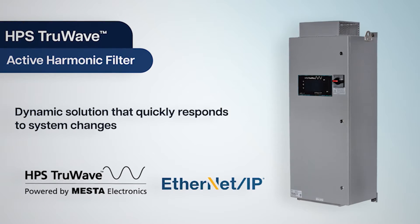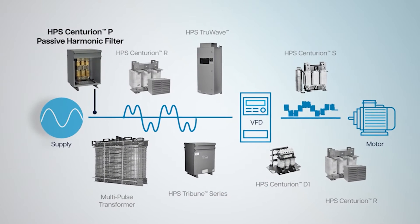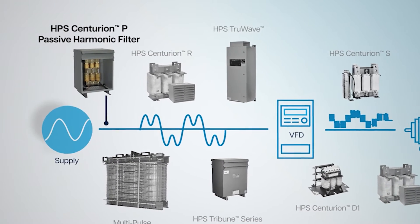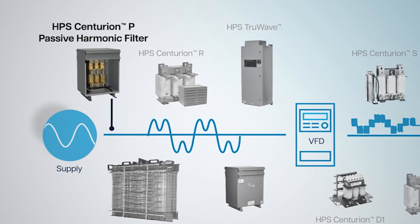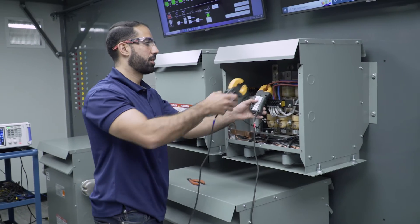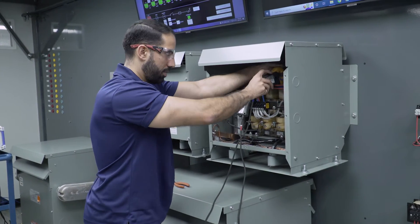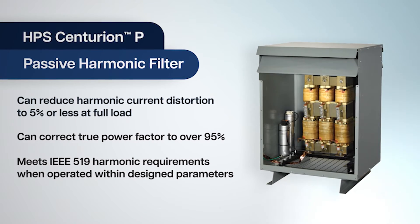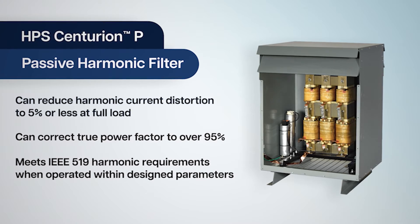HPS Centurion P passive harmonic filters are engineered to mitigate harmonic currents created by non-linear loads. The advanced HPS design delivers superior performance compared to a traditional harmonic filter by reducing harmonic current distortion to less than 5% and typically correcting true power factor to over 95%.